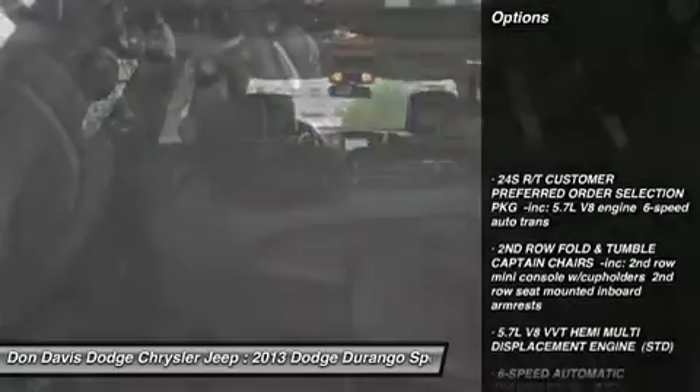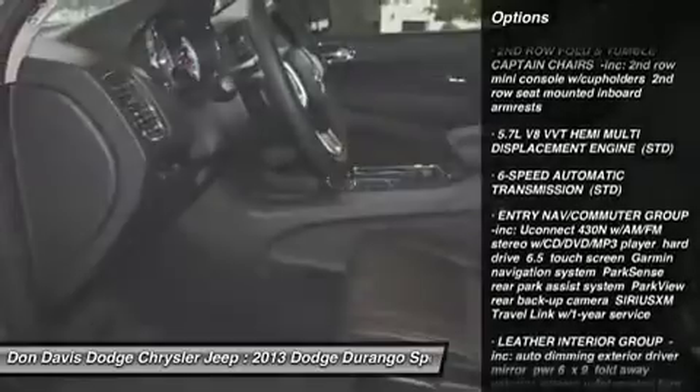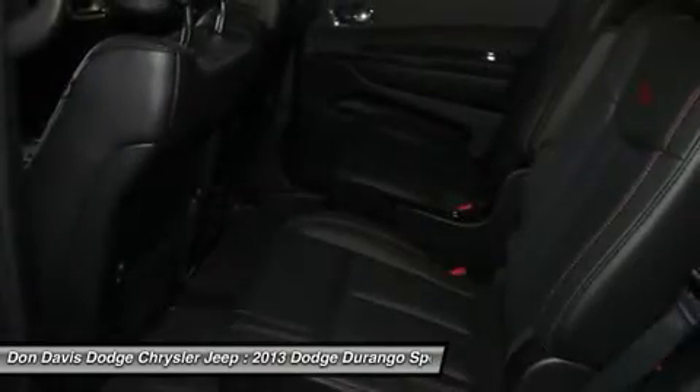Power liftgate, anti-lock braking system, floor mats, hard disk drive media storage, keyless start, four-wheel disc brakes.